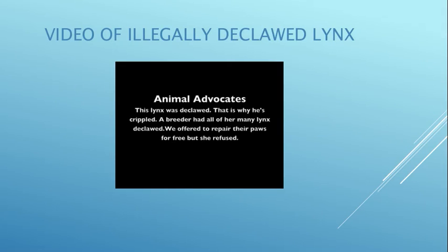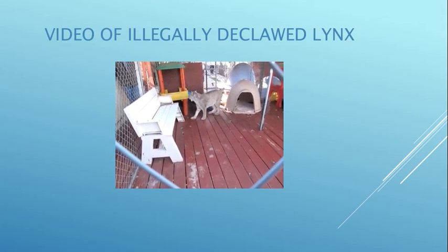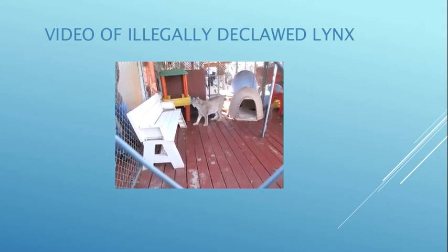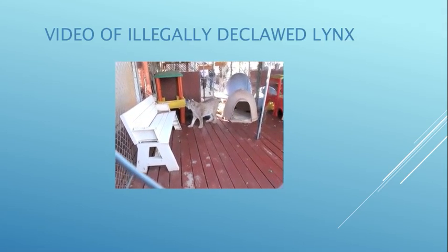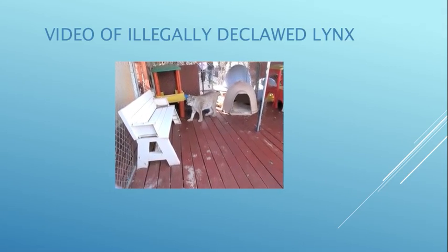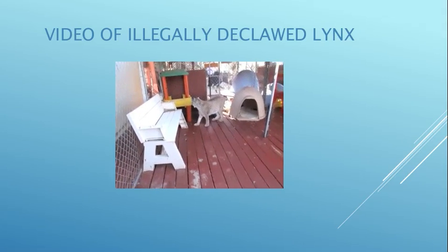We were trying to do an intervention with some declawed lynxes and bobcats. This woman declawed 22 Siberian and Canadian lynx and bobcats, even though it's illegal — it permanently disables them. They become crippled and eventually die. You'll see they can barely walk, especially since these cats need to walk on snow and have big paws.